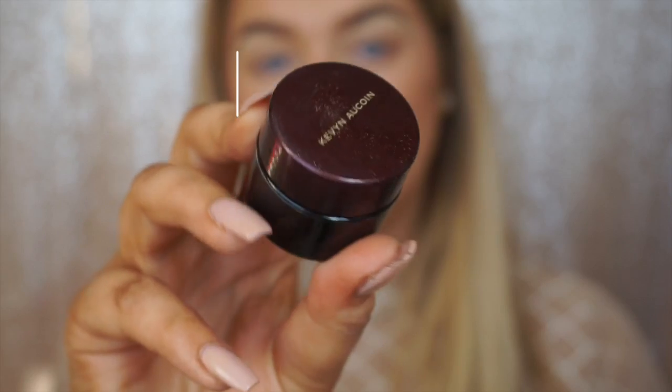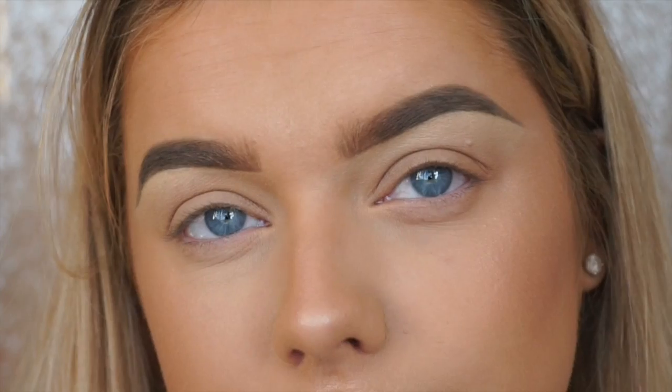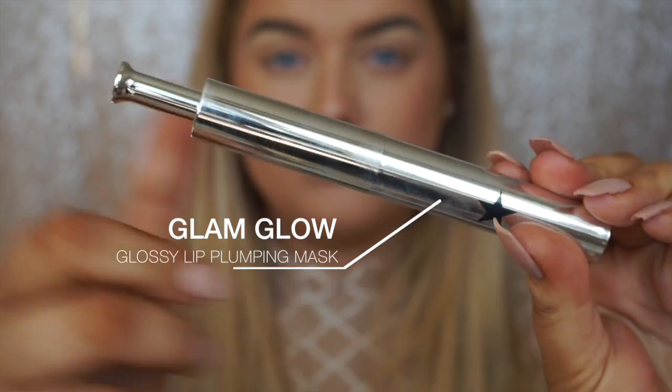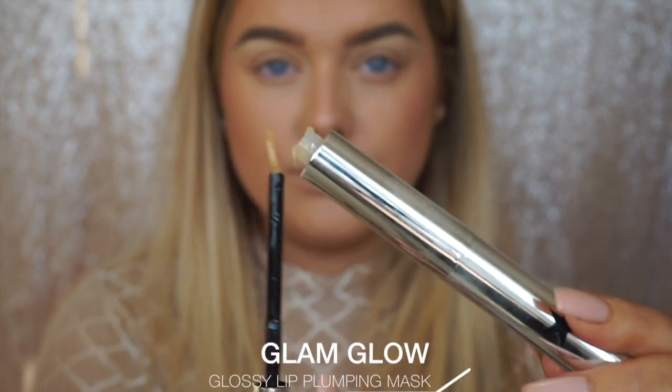For brows, I'm using three products — I always leave them listed down below if you don't catch them. I'm sculpting them out using the Kevin O'Quinn Skin Enhancer in SX04, and I was absolutely obsessed with my brows this day. Before we get started on eyes, I'm applying the GlamGlow Glossy Lip Plumping Mask because I was getting Kylie vibes and wanted to make my lips feel a lot bigger for when I applied the liquid lipstick, so this helps prime them.